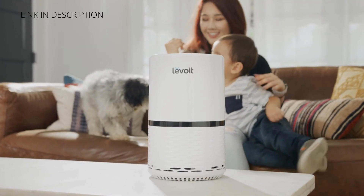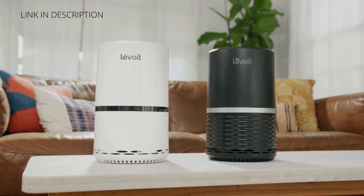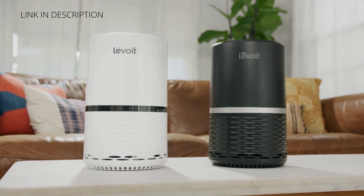Make fresh air a day-to-day reality. Create a healthier home with Levoit.